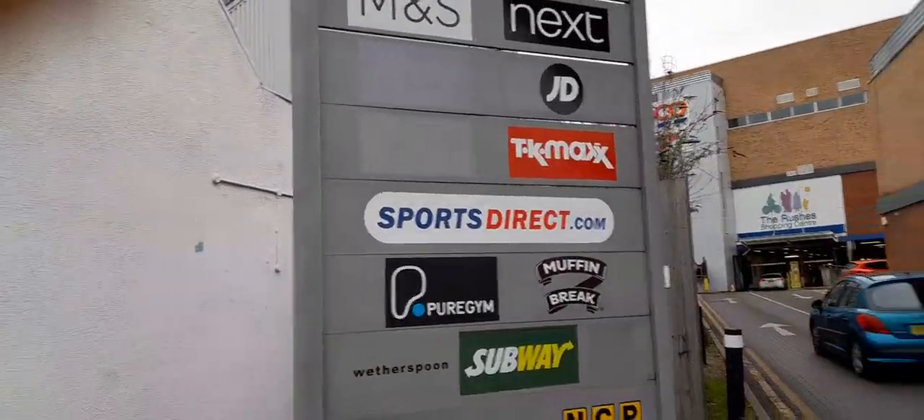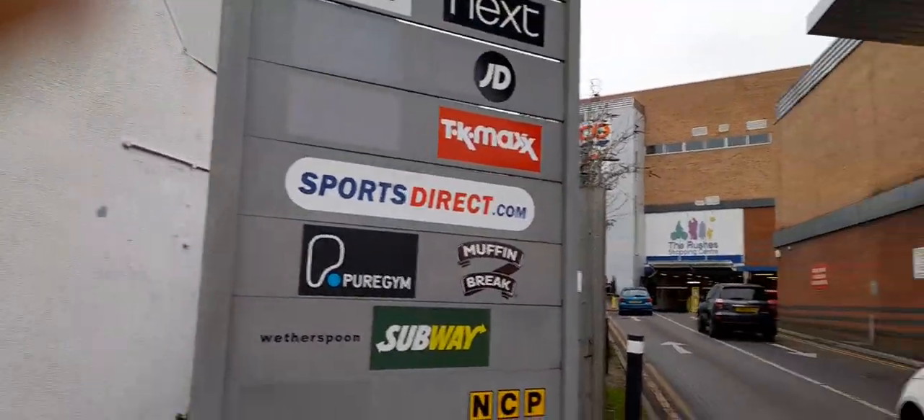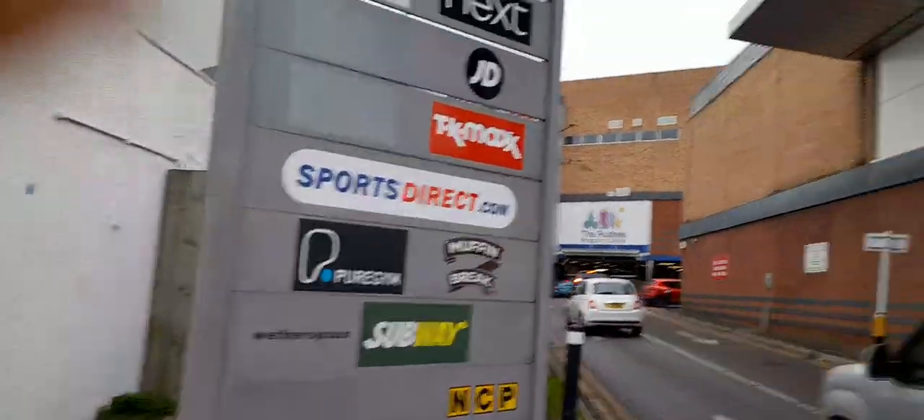TK Maxx, Sports Direct, Peergen, Botted Brake, Wetherspoons and Subway.